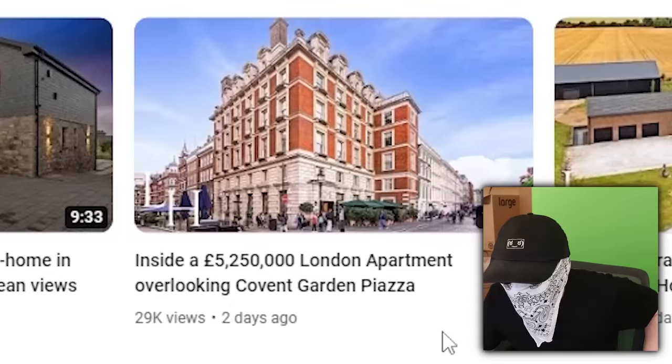Nowhere displays the absolute absurdity of the London property market better than the YouTube channel The Luxury Home Show. I haven't watched any of these videos yet, but I can already tell they're absolute gold. We've got inside a £5.25 million London apartment. I don't know if I'm just stuck in my ways, but if I'm going to spend five million pounds on a property, it's got to be a house — it can't be a flat. I can't have neighbours after paying £5.25 million pounds.